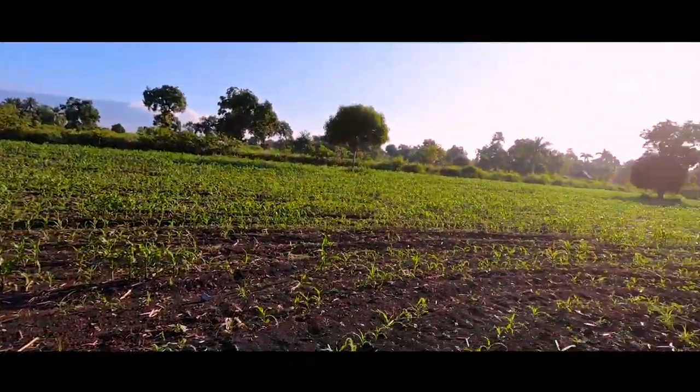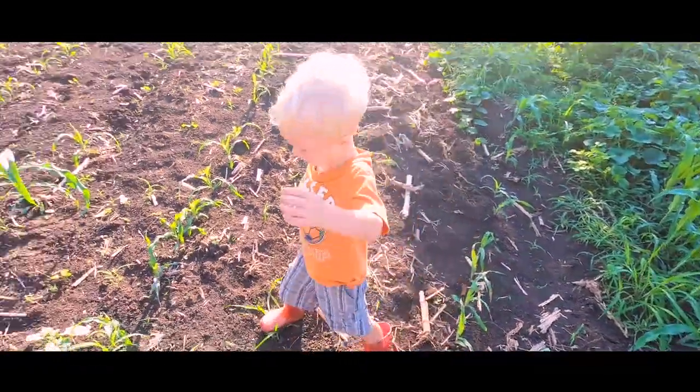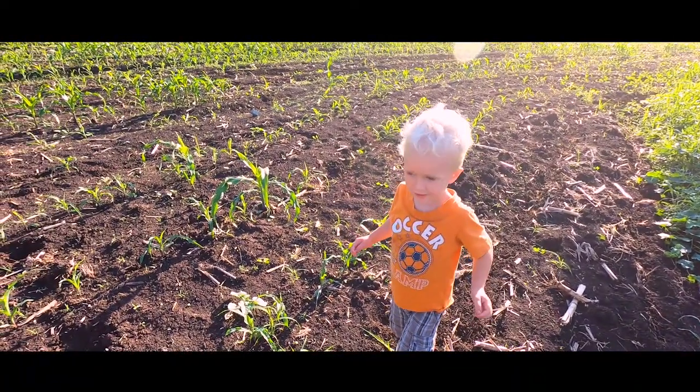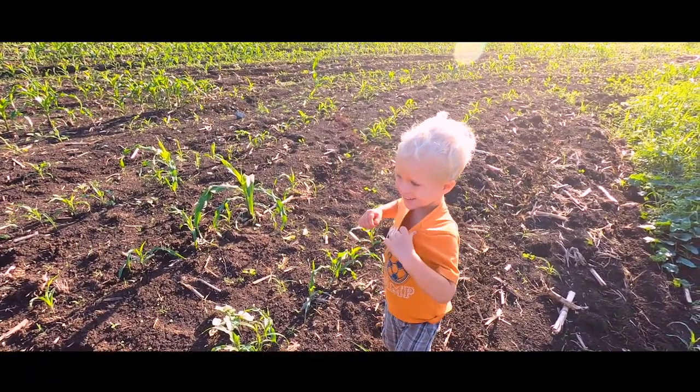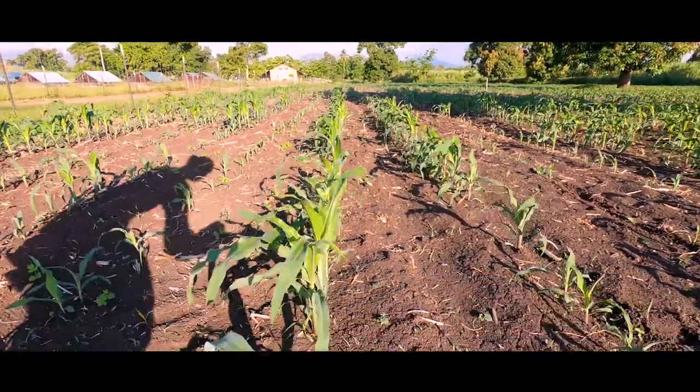Here is the corn field — you guys might remember we planted this corn a couple weeks ago. This is a local variety; last time we planted a hybrid that we had imported, so we're doing a little comparison to see if this one will grow better or worse and what our yield is at the end. It's good to see it growing and looking good. I know there are a lot of weeds in here — next week we'll start hoeing it.